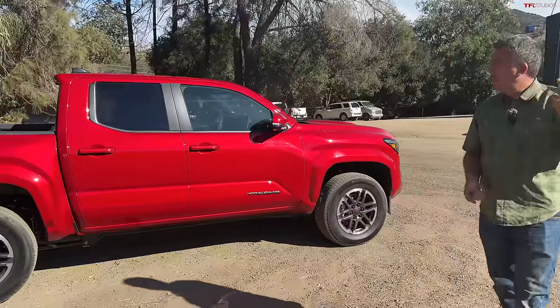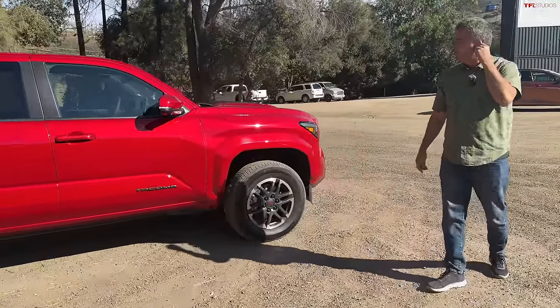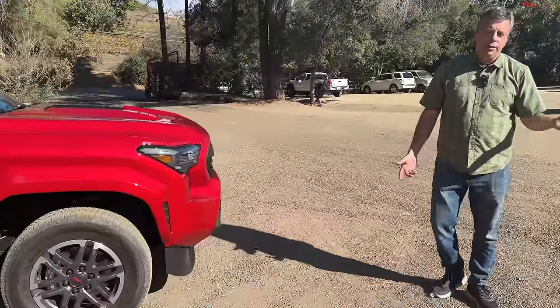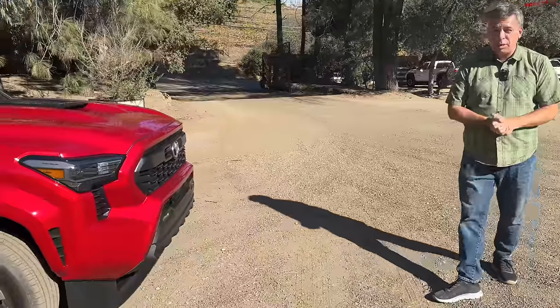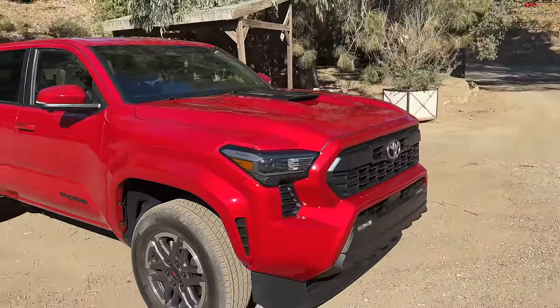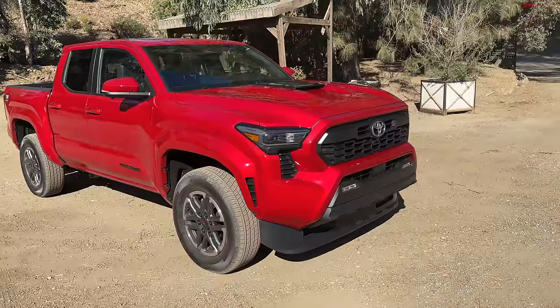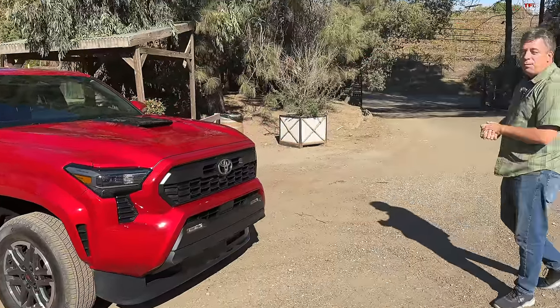If you check out altfl.com, Zach and I also did the base SR 4x4 truck that starts at about $35,000. And of course, the new Tacoma starts at about $31,500.